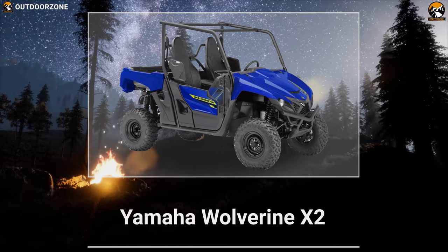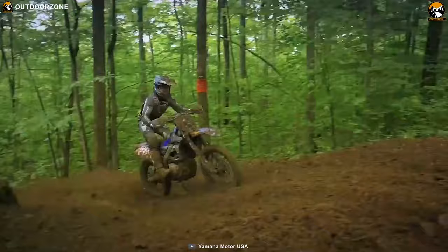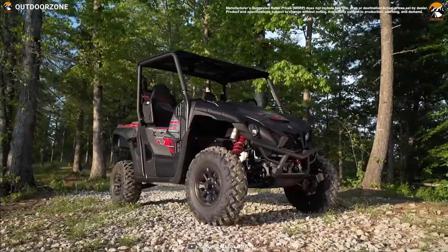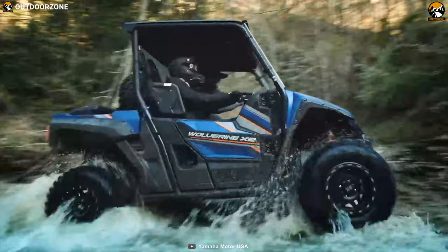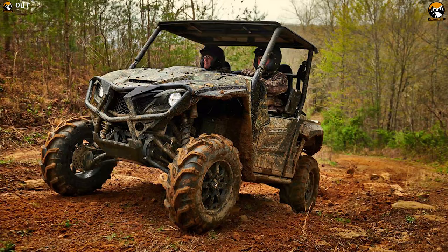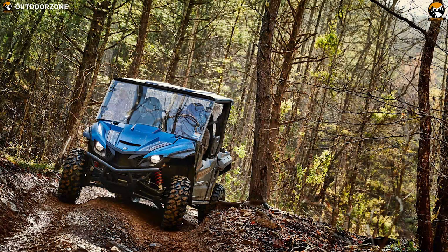In 1953, Yamaha Motor entered the motorcycle market and established Yamaha Motor Corporation Limited. Since day one, they have been keeping their promises and making smiles on every face all over the world. The Yamaha Wolverine X2 2020 is an advanced adventure tool that allows riders to explore further with even more capability and confidence, as well as share their experiences with friends and family.